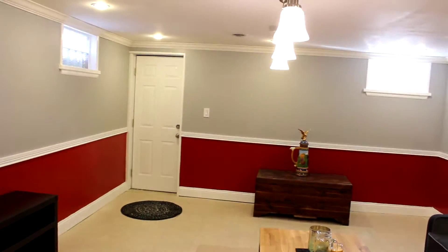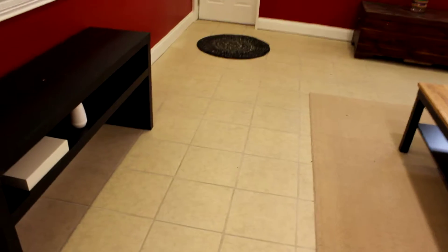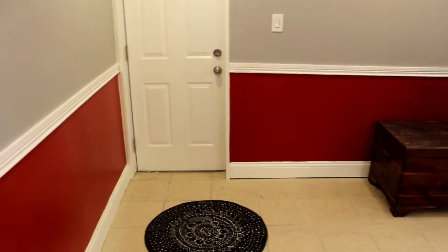There are even pendulum lights — made for a pool table right there. All ceramic tile on the floors. And check this out — this is a walkout basement that actually walks out right there.